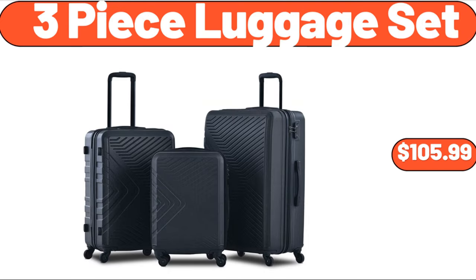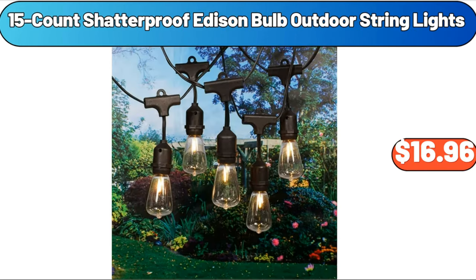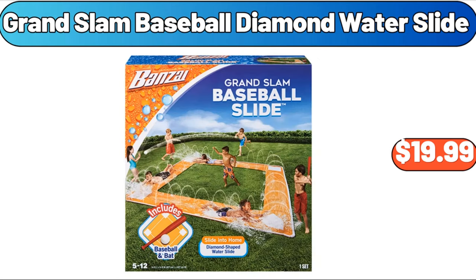3-piece luggage set, $105.99. Unseasoned butterflied lamb leg, 2.6 pounds, $18.17. 15-count shatterproof Edison bulb outdoor string lights, $16.96. Grand Slam baseball diamond water slide, $19.99.